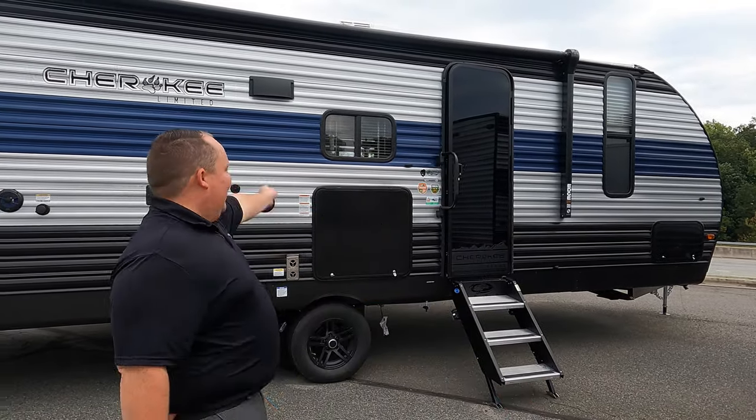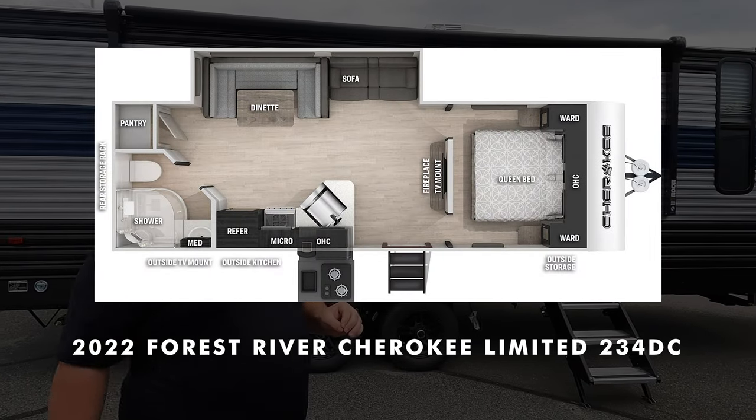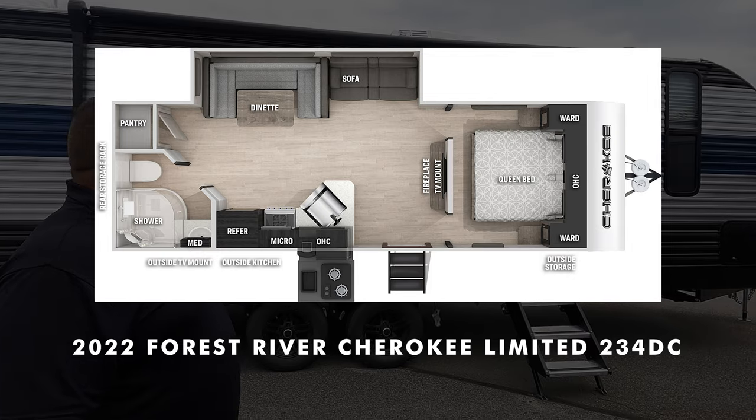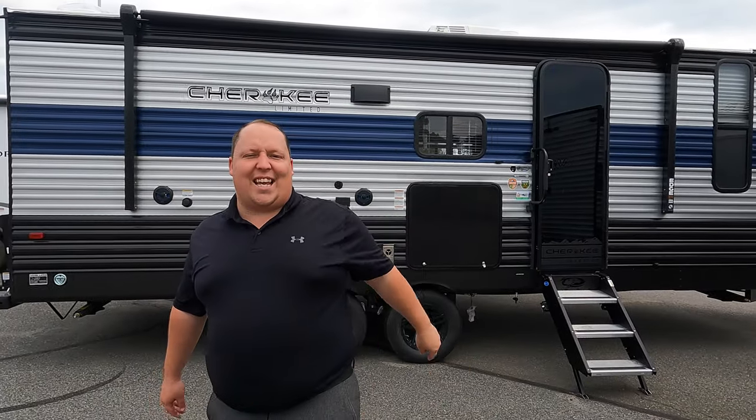Hey everyone, I'm Matt, welcome back to another video. Today I am super excited — we are taking a look at an awesome couples travel trailer in the entry level category, but it's super popular because of its price point. This is a 2022 Forest River Cherokee Limited model 234DC. We're going to take a look at the outside features first, then the inside features.